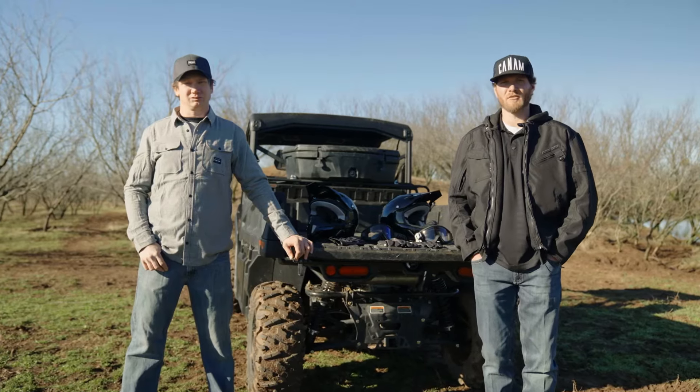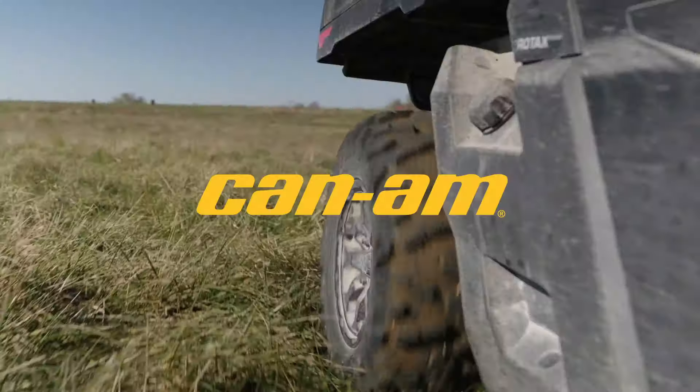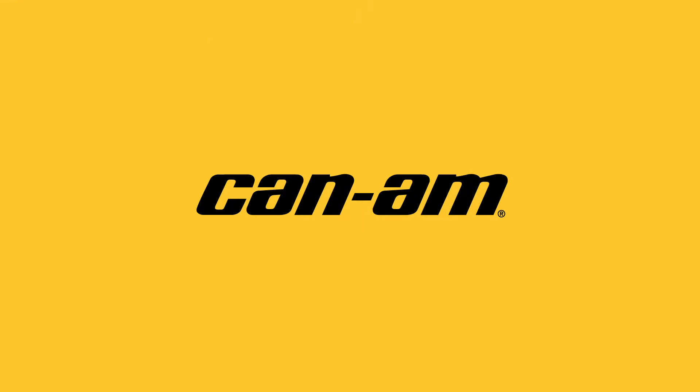That's the rundown of the recommended protective gear. So get out there, have fun, but be safe. Keep watching our Quick Starters videos to get riding as soon as possible.